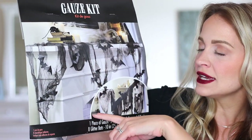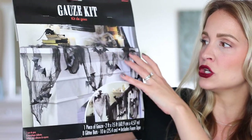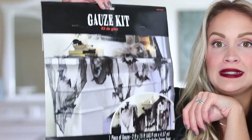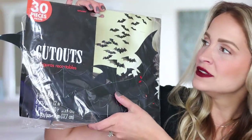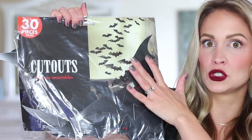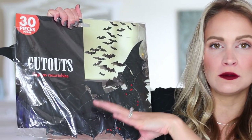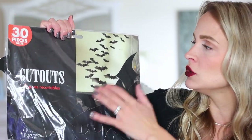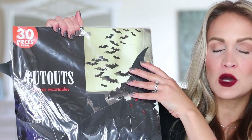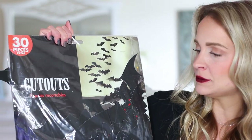This entire gauze kit was only $5.99 and it's a really good-sized amount of gauze — I think you get eight bats, so an amazing deal. I also picked up these really cool bat cutouts. It comes with 30 bats in four different sizes: large, medium, small, and extra small. So you can create the bats-in-flight look, which I did over our mantle last year and also added some to my display this year.